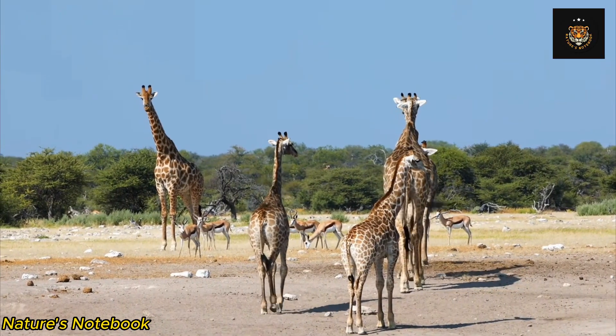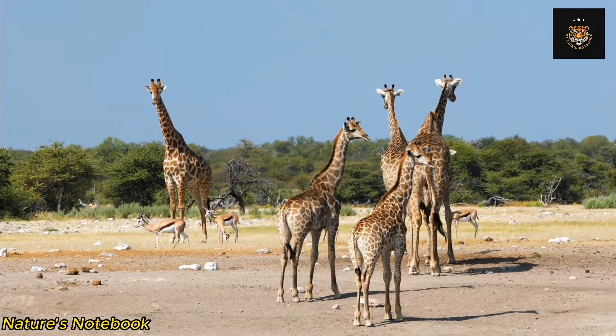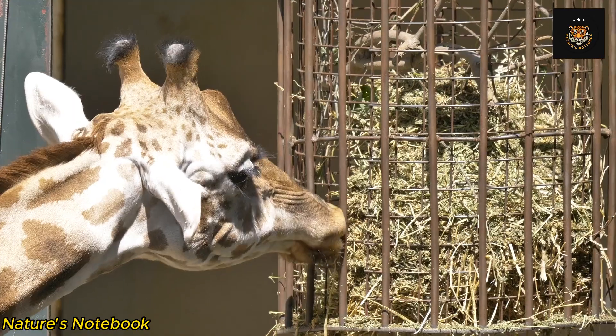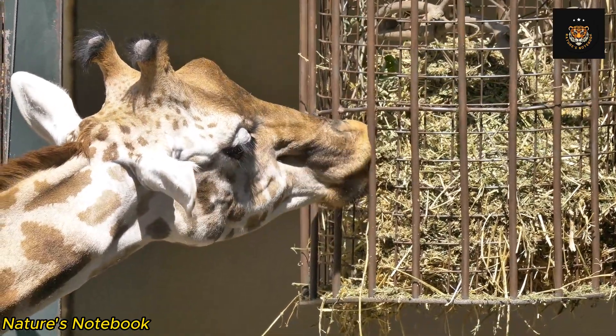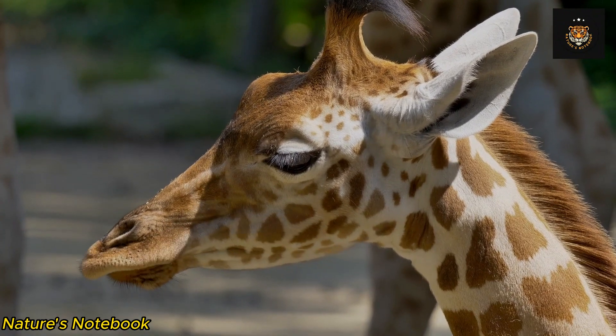The giraffe's legs end in a set of hooves, with each foot containing two large cushioned toes. These specialized hooves distribute the giraffe's weight evenly, preventing it from sinking into the soft ground of its habitat.